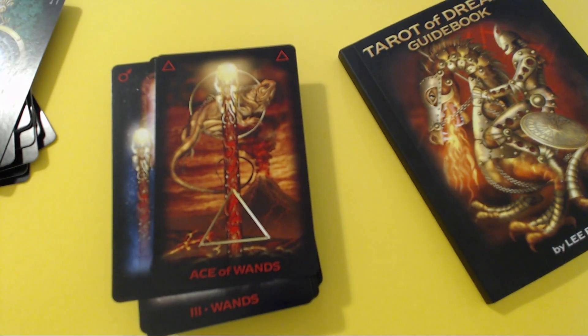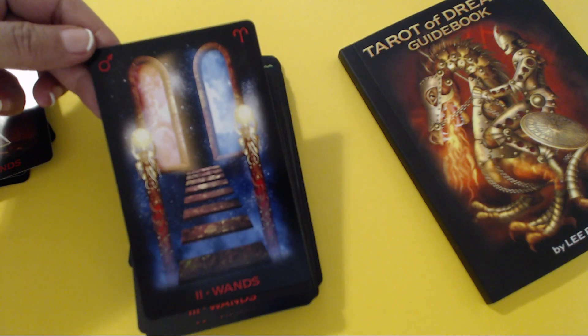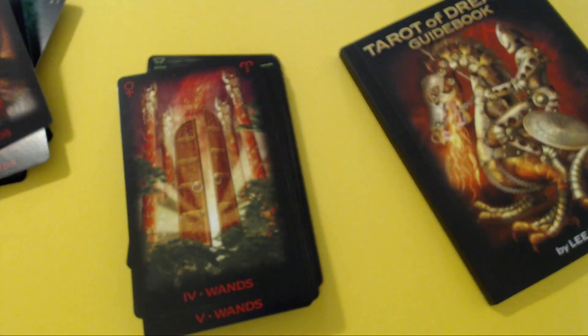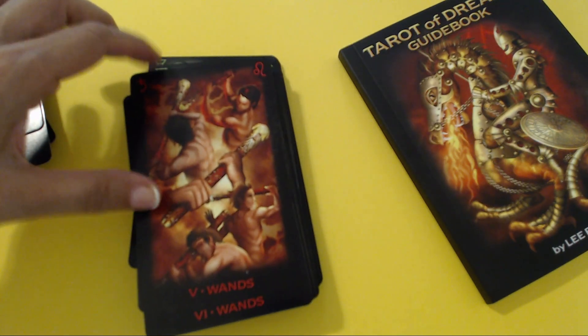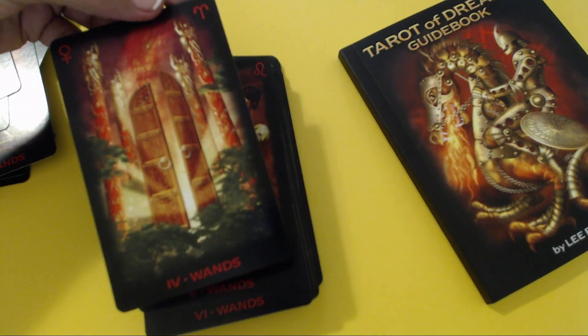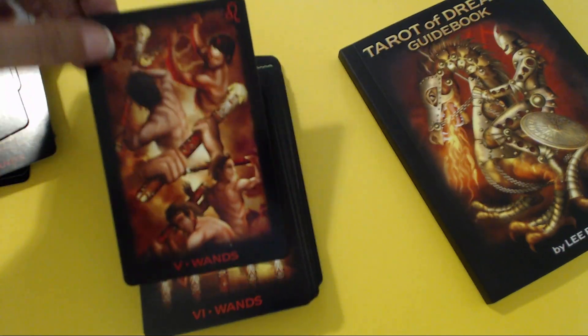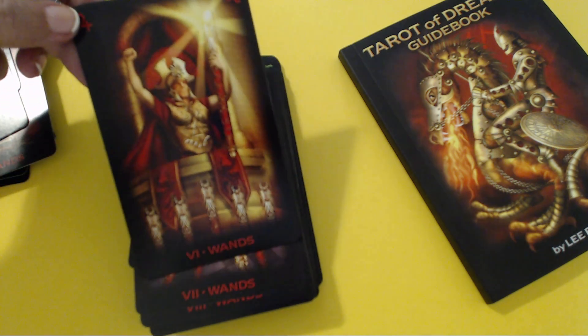Now the suits — Ace of Wands as the very first one, of course. Four of Wands is the best Tarot card in every single spread, at least for me — completion, victory.